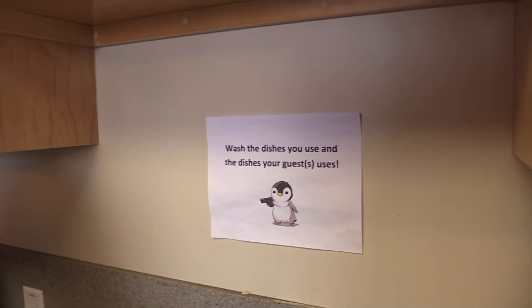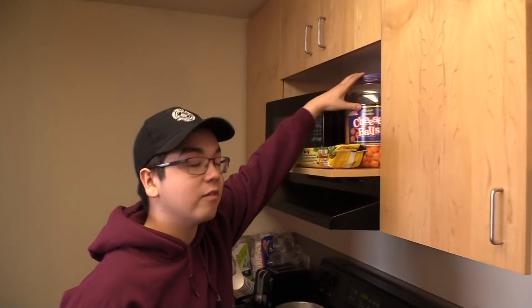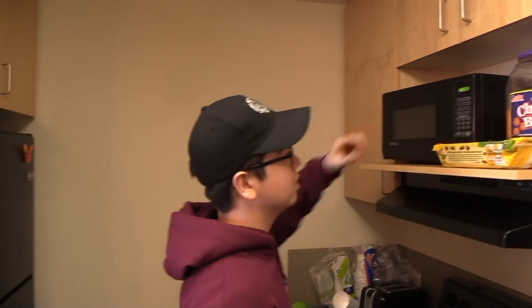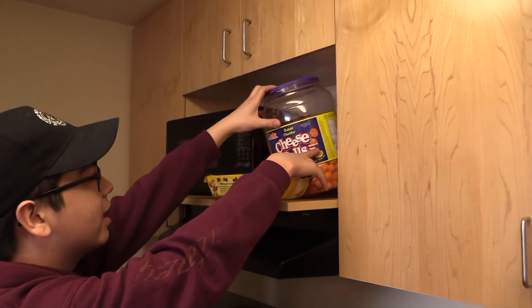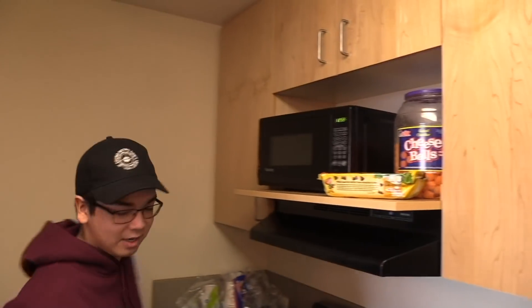We have probably way more cheese balls than any one person could ever use ever. No one needs that many. You don't need them. There's another bolitas de queso and they expired on December 30th. We should probably toss those out.